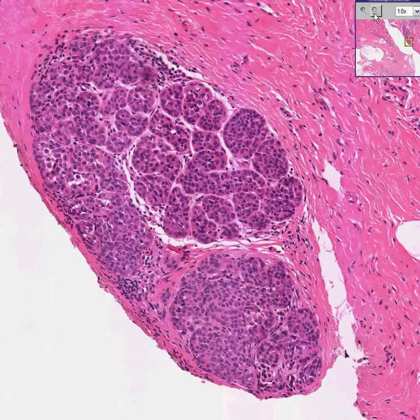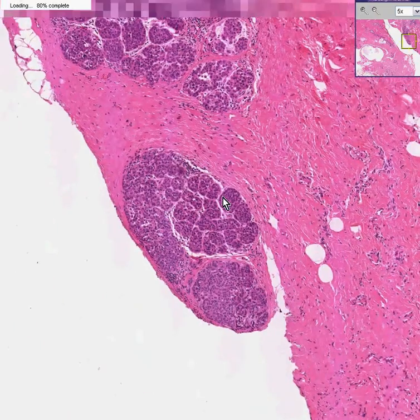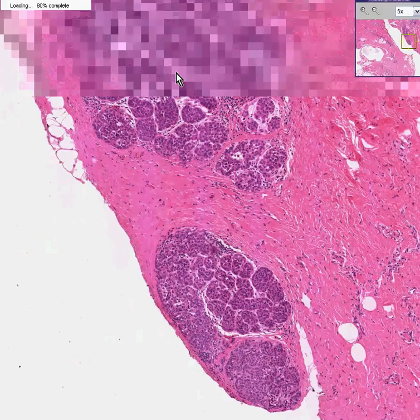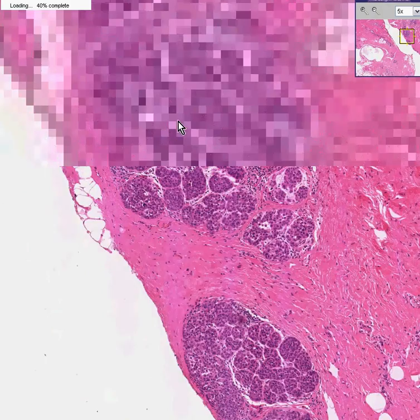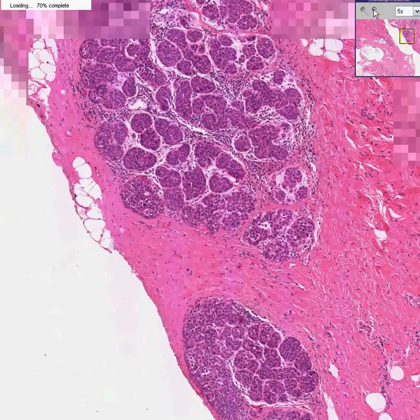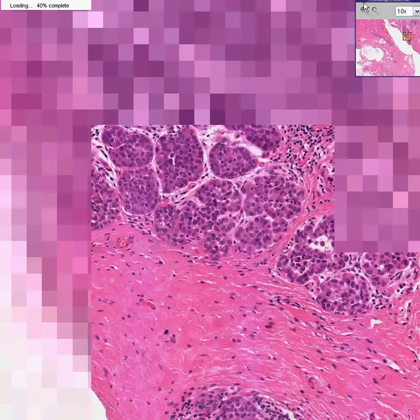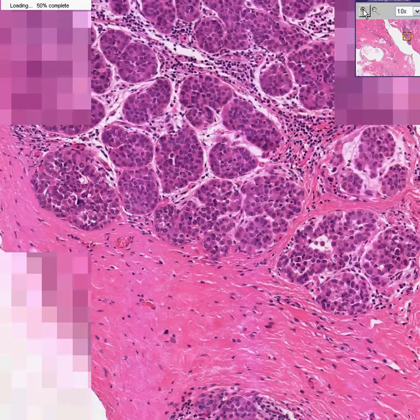However, there is another lobule just above it in which you could see much of the same pattern, in which the lobule maintains its overall normal configuration. But when you blow it up, you could see that the acini are just packed with these cells.